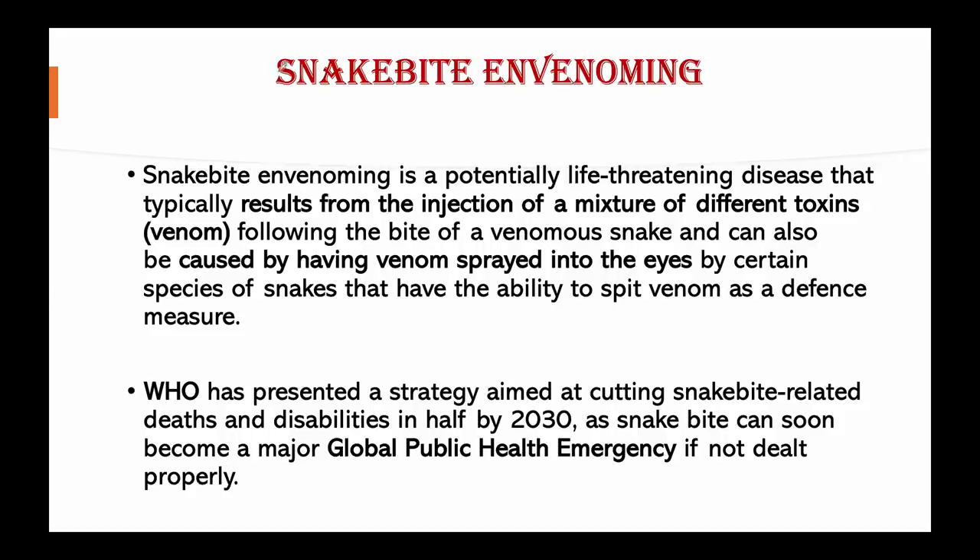Regarding snake bite envenoming, WHO has presented a strategy aimed at cutting snake bite-related deaths and disabilities in half by 2030, as snake bite could soon become a major global public health emergency. Each year, nearly three million people are bitten by poisonous snakes, with an estimated 81,000 to 1,38,000 deaths. Additionally, around four lakh survivors suffer permanent disabilities and other after-effects, according to WHO figures.